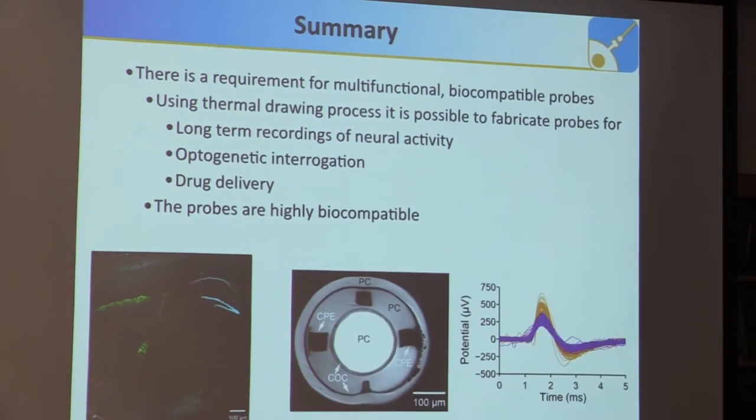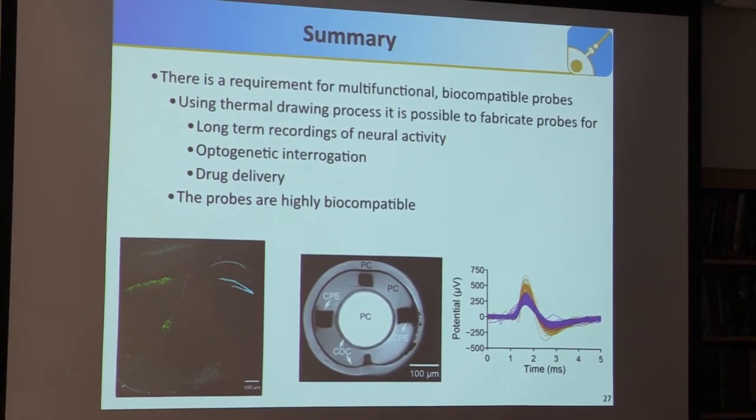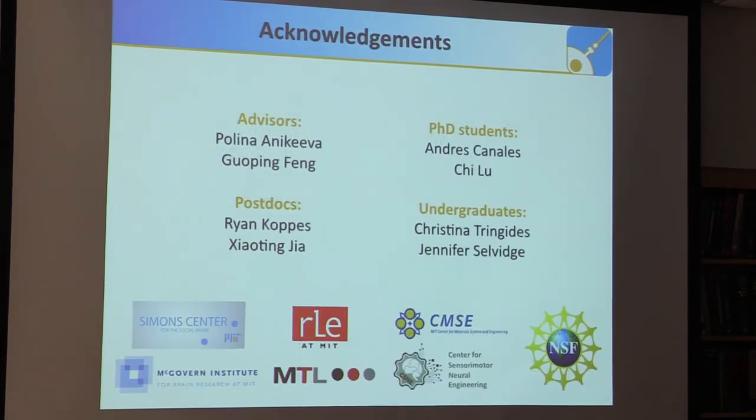In summary, I have shown that there is a requirement for multifunctional biocompatible probes. Using the thermal drawing process, it is possible to fabricate probes for long-term recording of neural activity, optogenetic interrogation, and drug delivery — and those probes are highly biocompatible. Thank you for your attention.